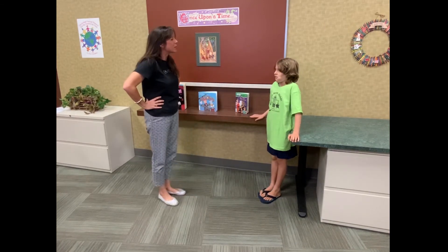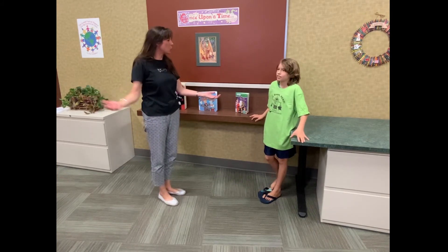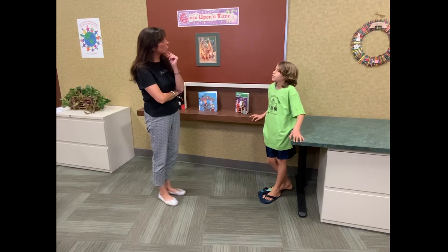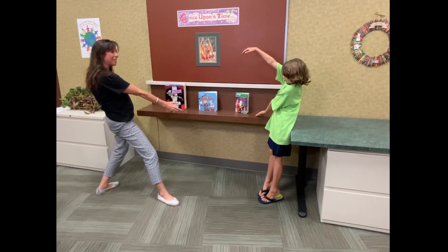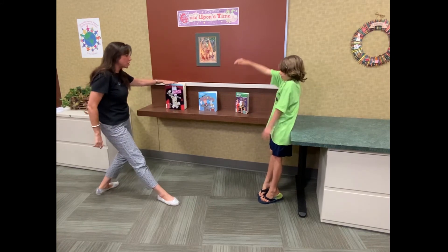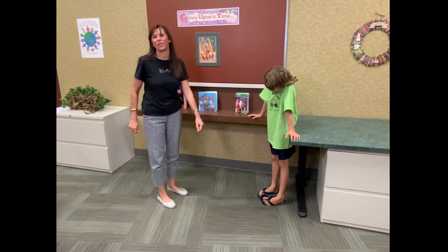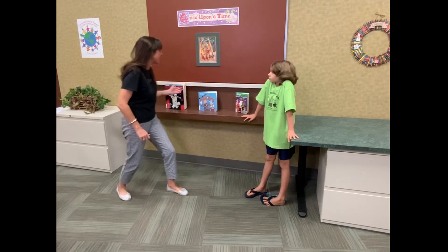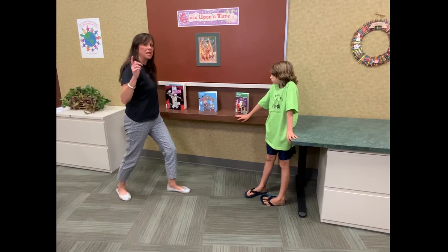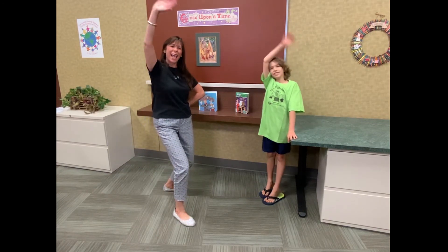Now you've learned a new trick to play with your friends and family. Thank you, Keegan, for joining us. How else can they learn to do magic tricks? Check out books at the library — 'Instant Magic Tricks,' 'Magic Tricks,' and 'Magic Tricks from the Treehouse.' So come to the Waco McLennan County Library and check out these and many many more. Bye bye!